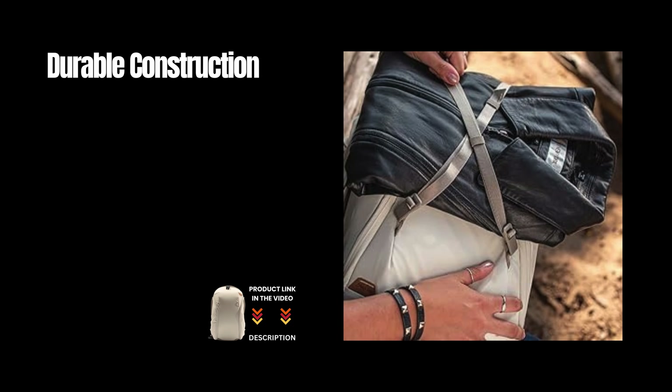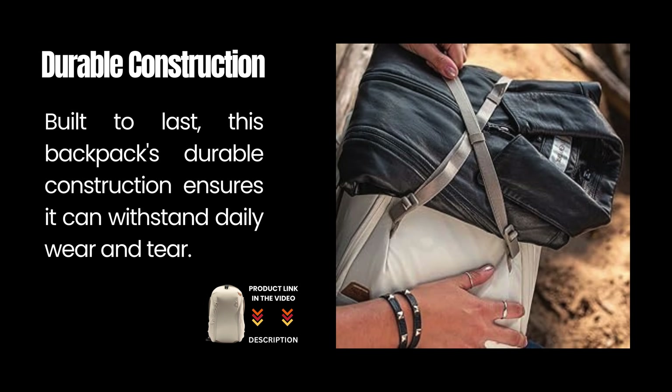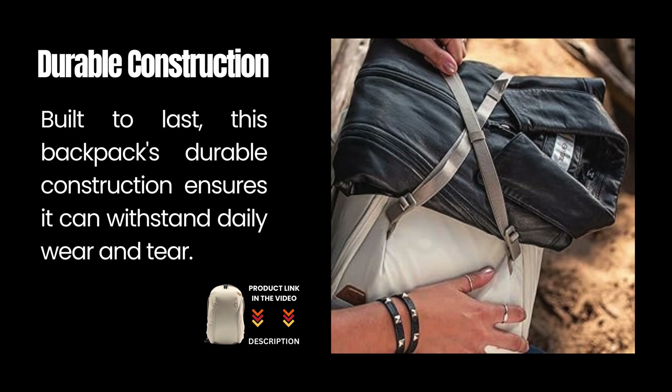Durable construction: built to last, this backpack's durable construction ensures it can withstand daily wear and tear.